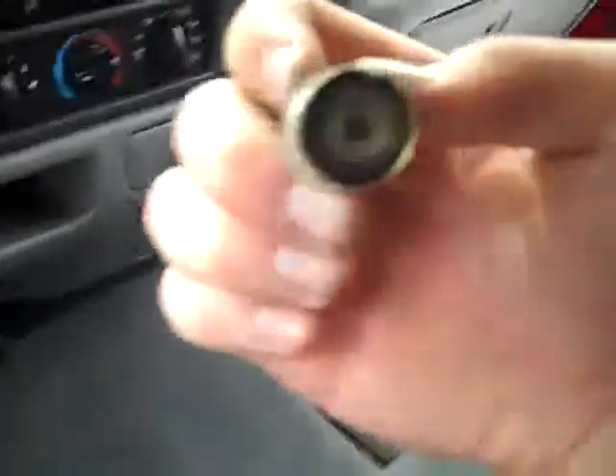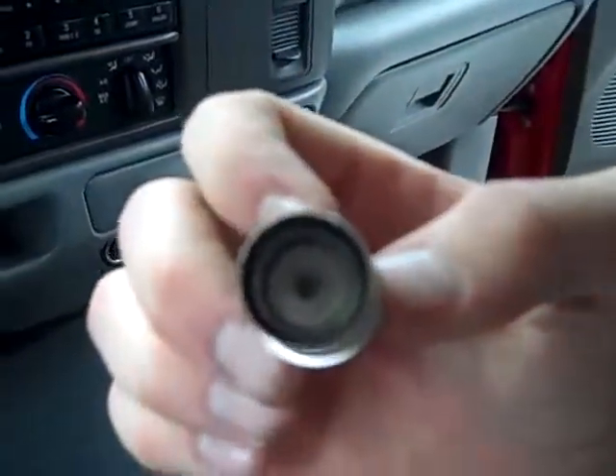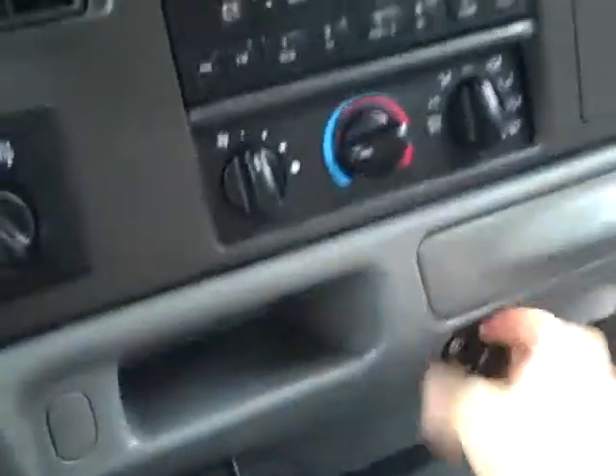See a cigarette lighter — looks like it's maybe been used once. Smells very clean in this truck.